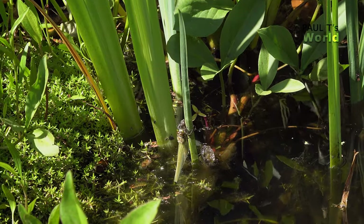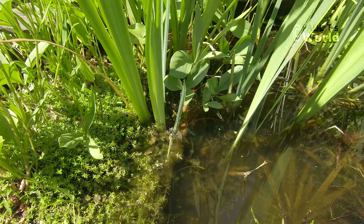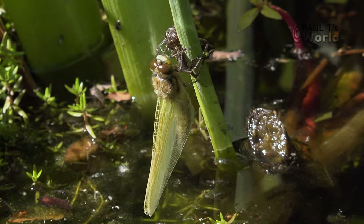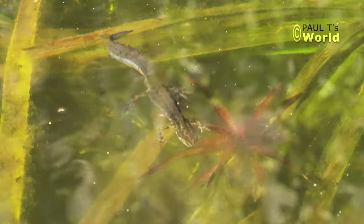I didn't have any dragonflies emerge from the pond last year. I think there were three the previous year. It's probably a southern hawker, but I'm not sure until he's fully emerged — I don't think I'll be able to tell. Oh, and one of the newts has just come up.